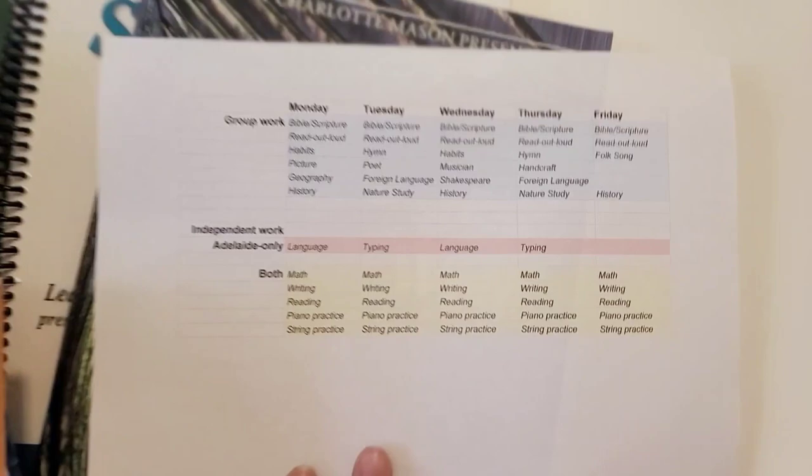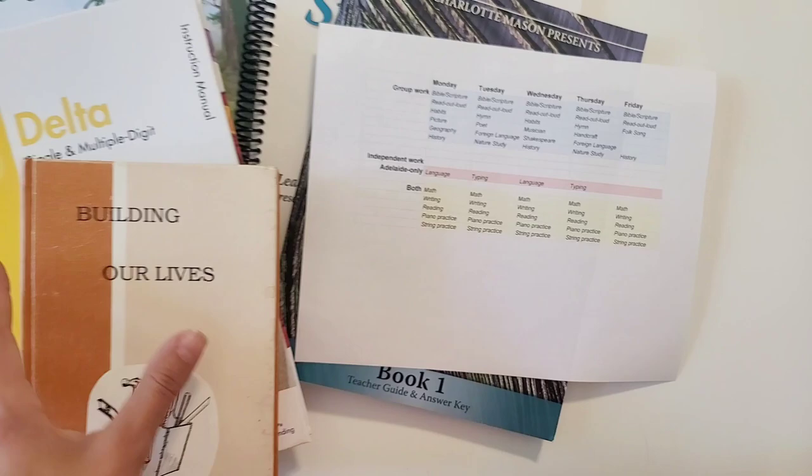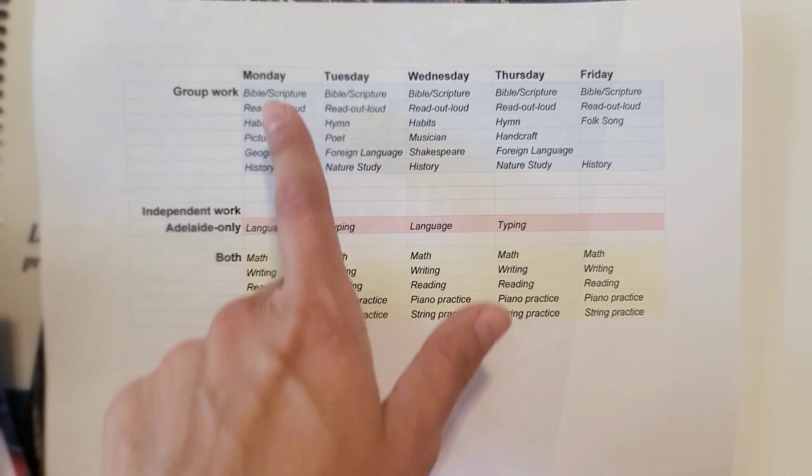And so if you love homeschool videos, give this video a thumbs up and stay tuned. So this is going to be all of our group work, which I showed in a previous video linked below. Today's video is going to be the curriculum that I use for my fourth grader's independent work. And so you can see this will be our weekly routine here.